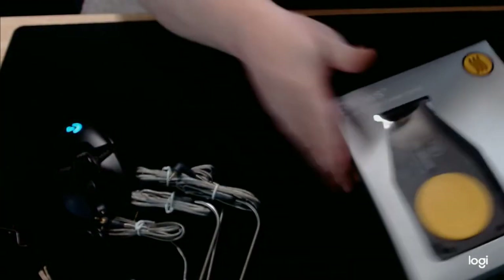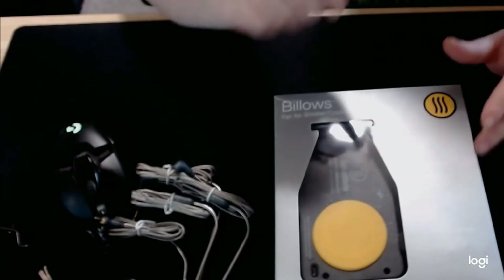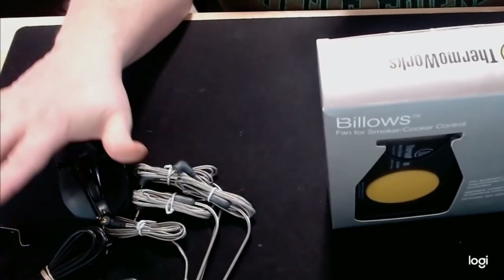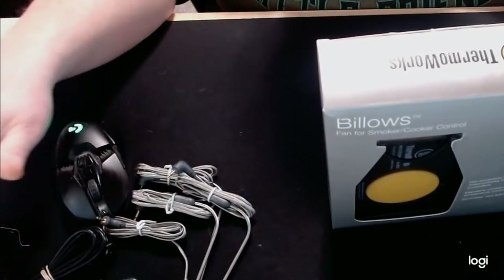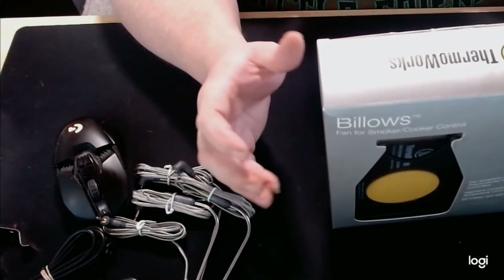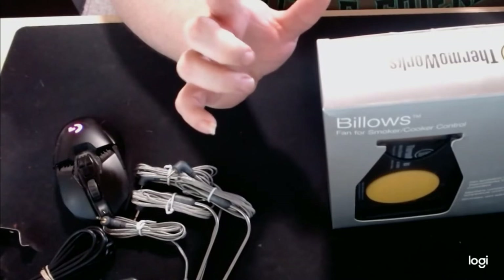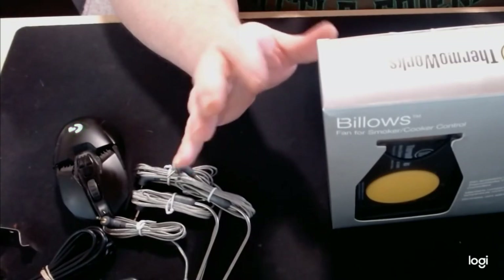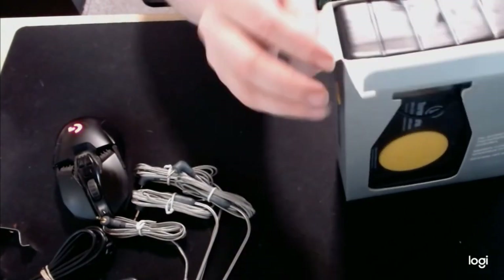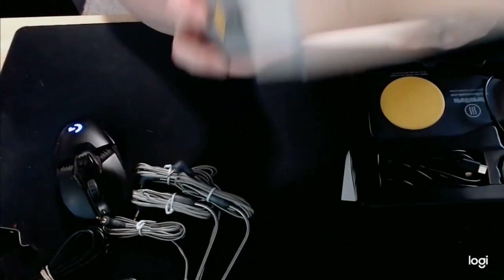Now we will move on to the Billows — not to be confused with bellows, which is what I keep calling it. Fan for smoker and cooker temperature control. I just like having things automated — this is all Wi-Fi controlled or Bluetooth, which is another thing I like. The Maverick I have is just RF controlled, that's kind of eh. The iGrill, I think, is just Bluetooth controlled, so you kind of lose your connection to them. So I wanted to go with something Wi-Fi — we'll see if that adds into my home automation. I did cheat and opened this earlier.